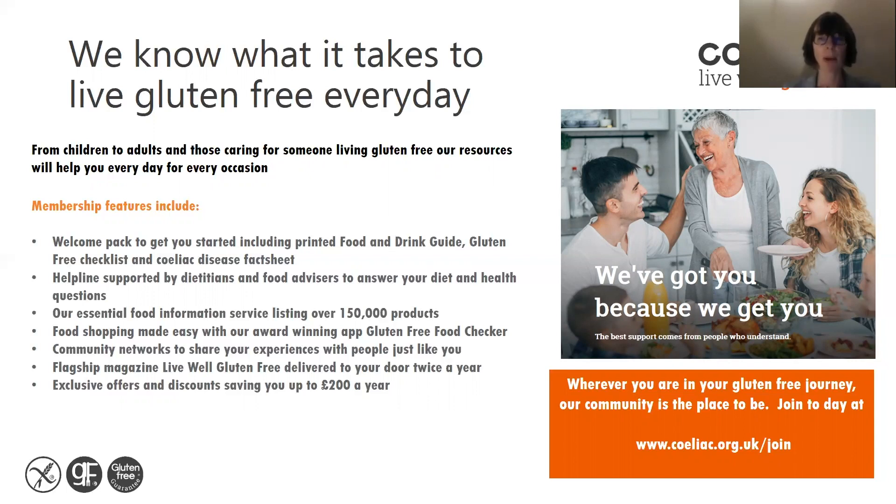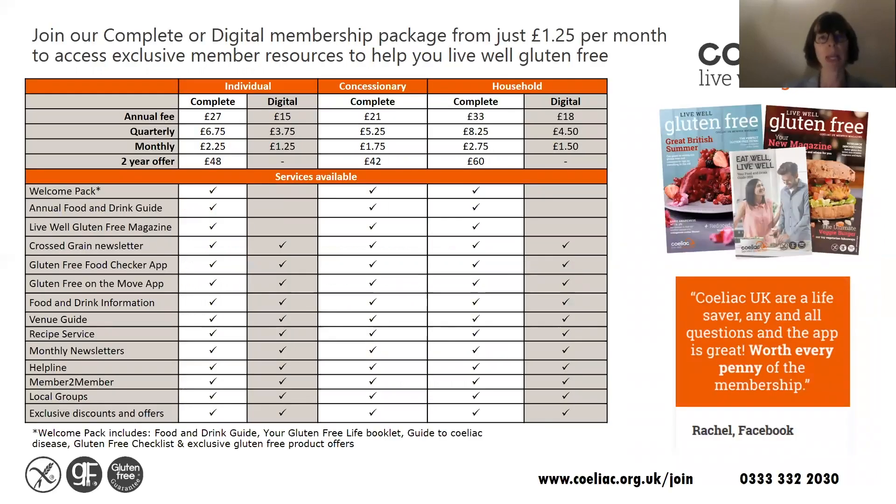You can find out more about joining Celiac UK on our website at www.coeliac.org.uk/join, where you'll find information on the different packages we offer, starting from just £1.25 per month to access exclusive member resources to help you live well gluten-free.